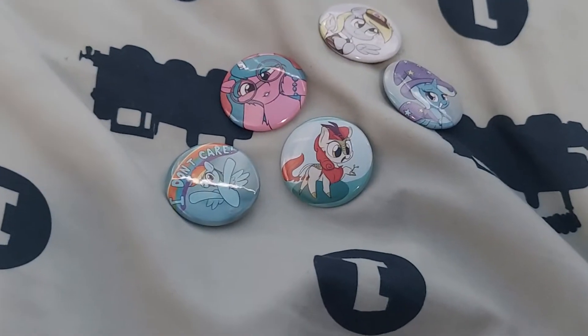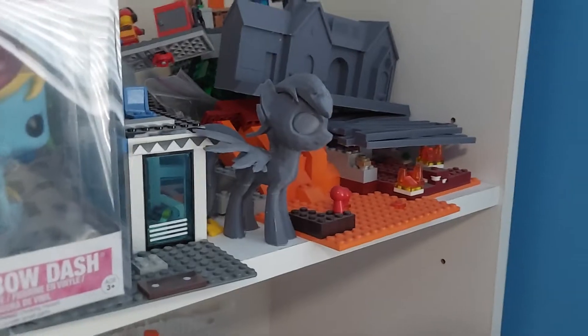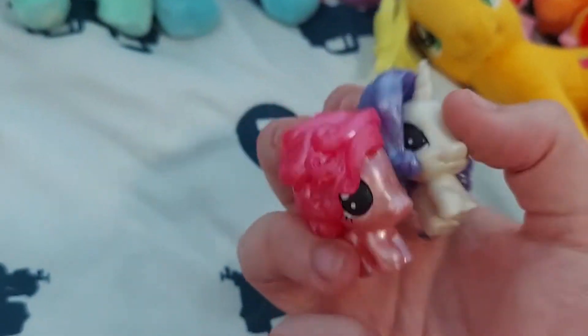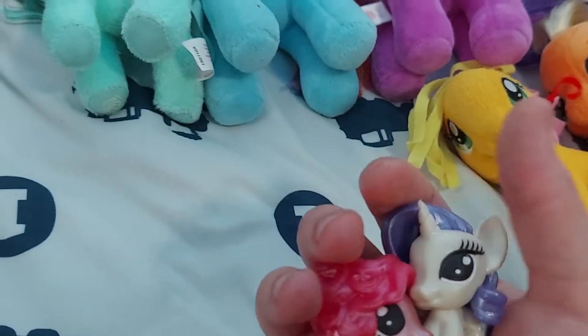Let's move on to my one 3D-printed item, which is Derpy Hooves. But first, I forgot to mention I also got two Rarity keychains. I also have these mashems of Pinkie, Rarity, and some others — I actually have another Pinkie and a Fluttershy.